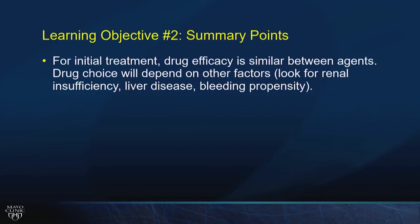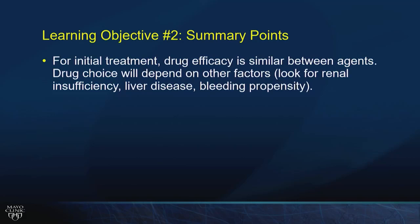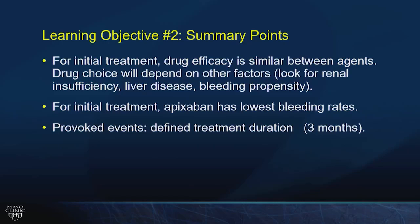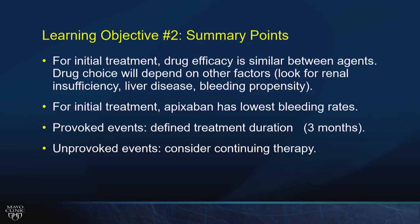Summary for learning objective two: many drug options exist — look further into the stem to choose best fit. Apixaban was superior to LMWH/warfarin and meta-analyses support this advantage. For provoked events, three to six months of treatment then stop. For unprovoked events, consider continuing for secondary prevention if bleeding risk is low to moderate. Treatment decisions always weigh bleeding versus recurrent thrombosis.